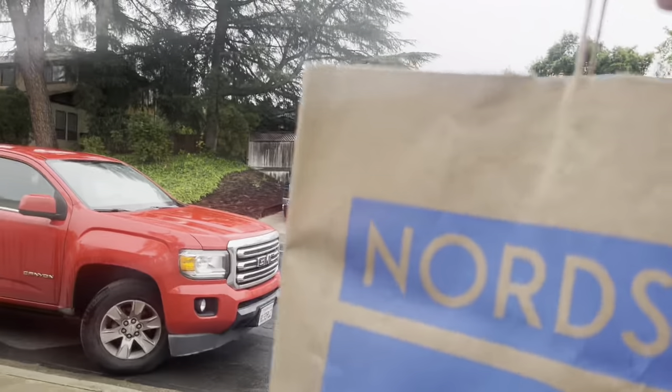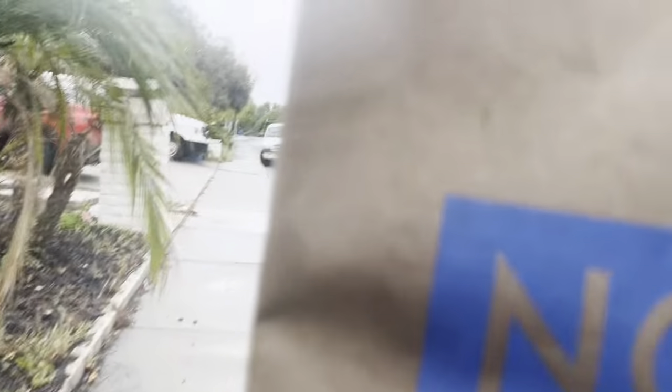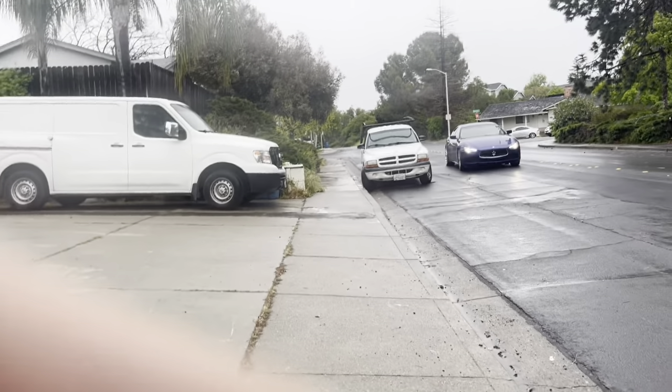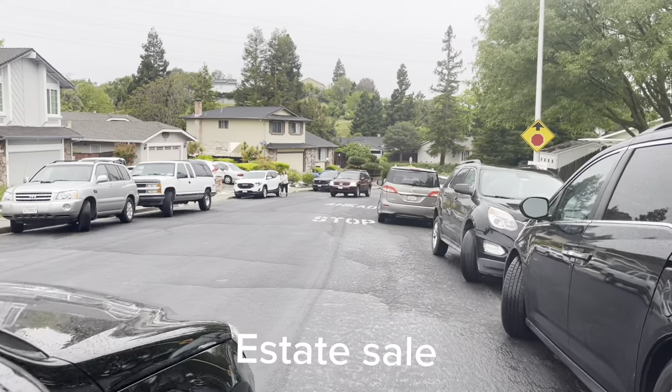Leaving the first sale — got some good stuff for the Depop haul. Recognized one of the sellers as a teacher from his elementary school, the classroom right next to his. Good selection of stuff.